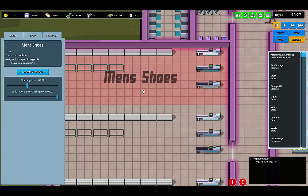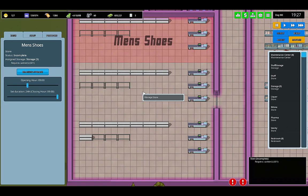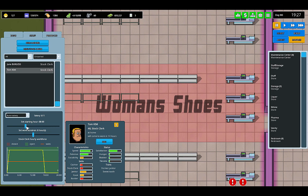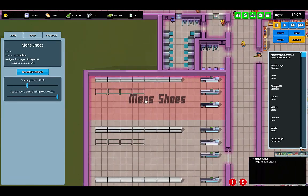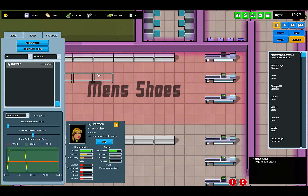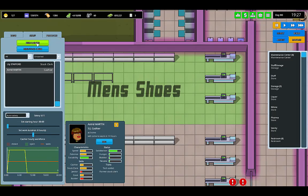Now we have a stock clerk. Women's Shoes is probably going to get the most traffic, so I'm going to add a second stock clerk here — we're going to need probably another one a little later in the day. But these other stores shouldn't get enough traffic to really warrant multiple stock clerks. They also need three cashiers, so there's a cashier every day. Hire a cashier.